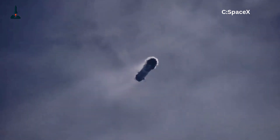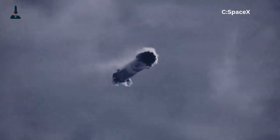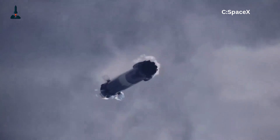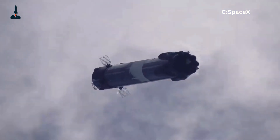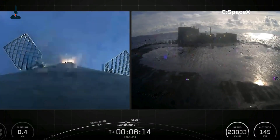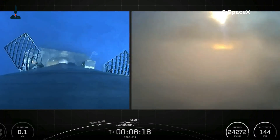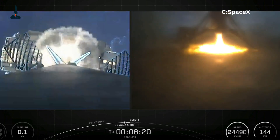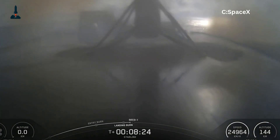Picture this: a 230-foot-tall rocket screaming back from orbit at nearly 17,000 miles per hour, slams into Earth's atmosphere, survives a fireball of plasma, reignites its engines, and then tries to land delicately on four skinny legs in the middle of the ocean. Sounds insane, right? Like balancing a pencil on your fingertip while it's on fire, except the pencil weighs 1.2 million pounds at liftoff.